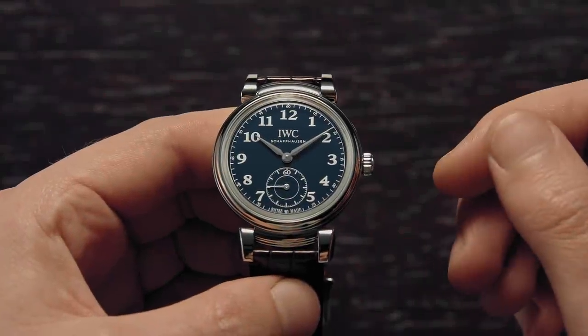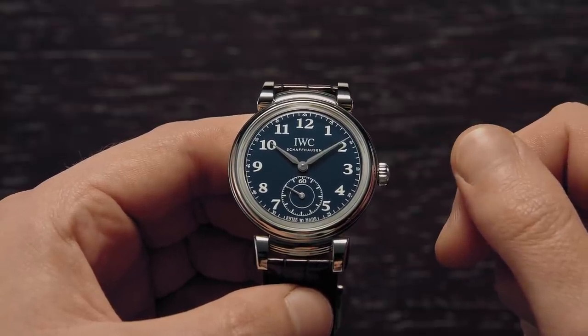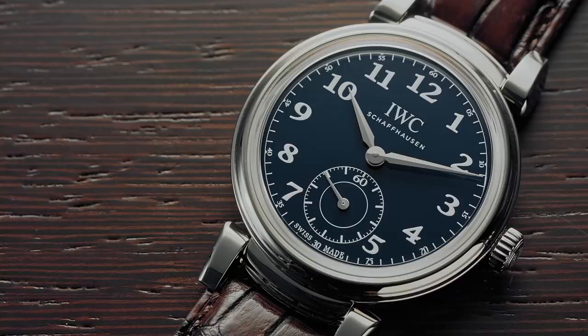Leonardo di Sir Piero da Vinci, or Leonardo da Vinci, was one of those annoying people who's just good at everything. He painted perhaps the most famous paintings in the world, including the Mona Lisa and the Last Supper.